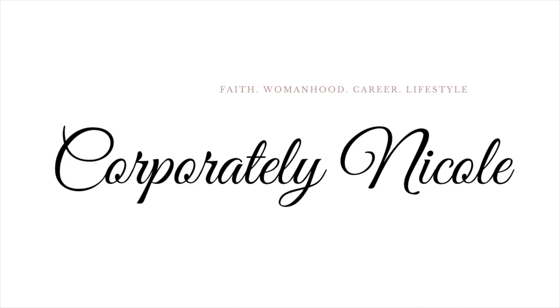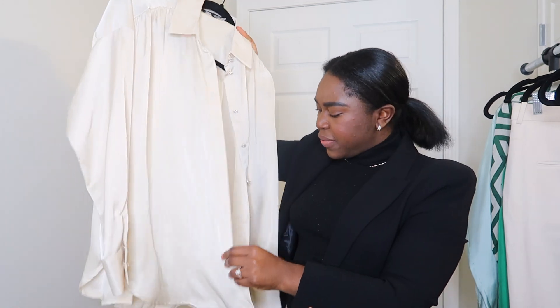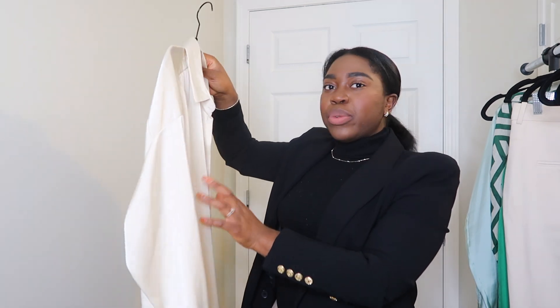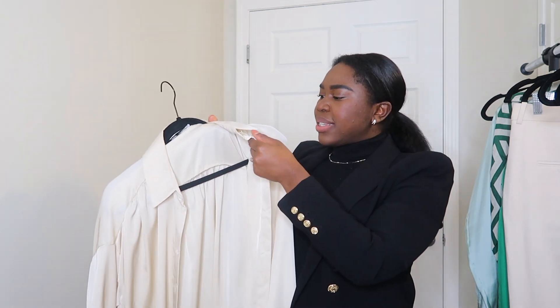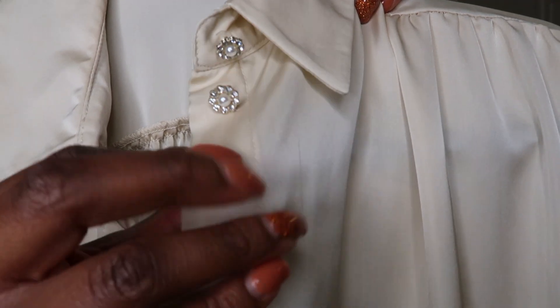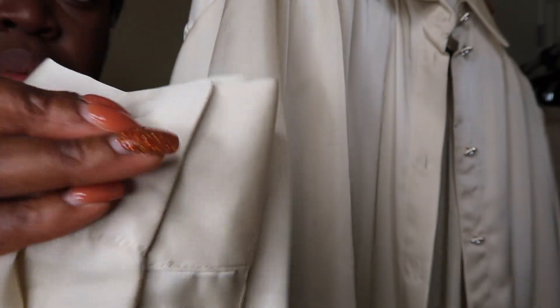The first button-down that I picked up is this one right here. It is a champagne color and it is a sort of satin-style material — it's very pretty. In the winter when I did a Zara haul, I showed you guys that I picked up this similar shirt in black. The difference with this one is the buttons — I am in love with the buttons. It has these pearl and sparkly floral details.